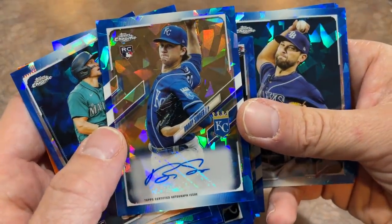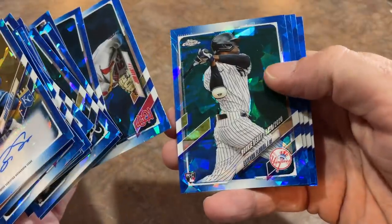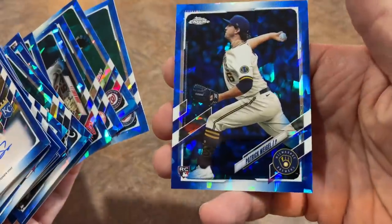Brady Singer is going to be the autograph for Jeremy. Not too bad — Brady Singer has some possible potential. And we're going to end this preview video with a Patrick Weigel. So Jeremy, thank you very much, and that is it.